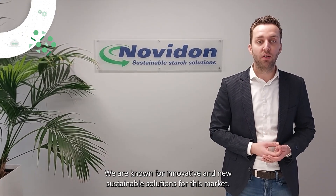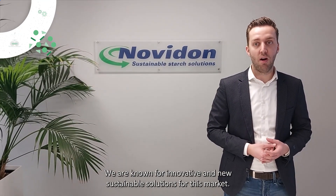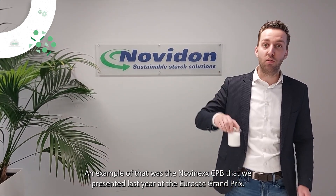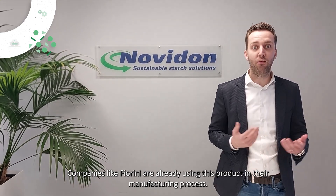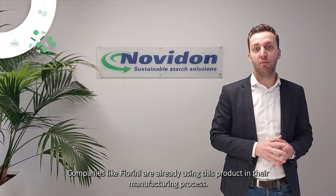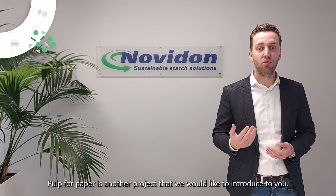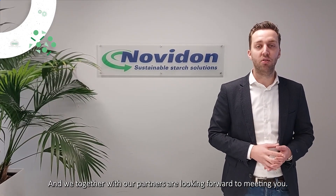We are known for our innovative and new sustainable solutions to this market. One example of that was the Novonex CPB that we presented last year at the Eurostack Grand Prix. Companies like Fiorini are already using this product in their manufacturing process. Pulp for paper is another project that we would like to introduce to you, and we together with our partners are looking forward to meeting you.